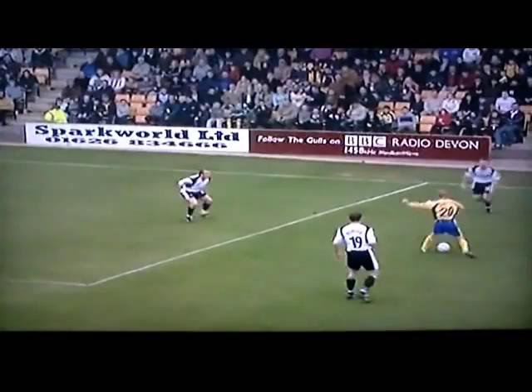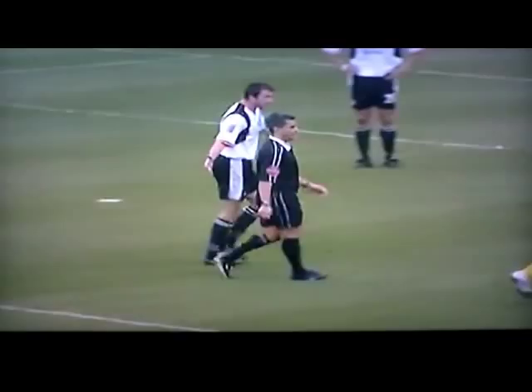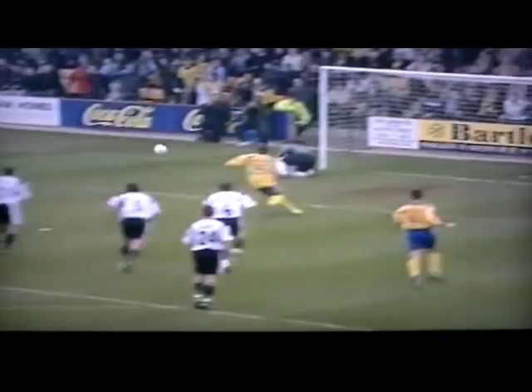On the hour mark, Torquay were presented with the opportunity to pull a goal back from the penalty spot. Paul Underwood was adjudged to have handled in the area. Luton protested but the referee was insistent it was a penalty. However, Akinfenwa wasn't able to beat Marlon Beresford — he could only watch as the Hatters' number one tipped the ball around the post.